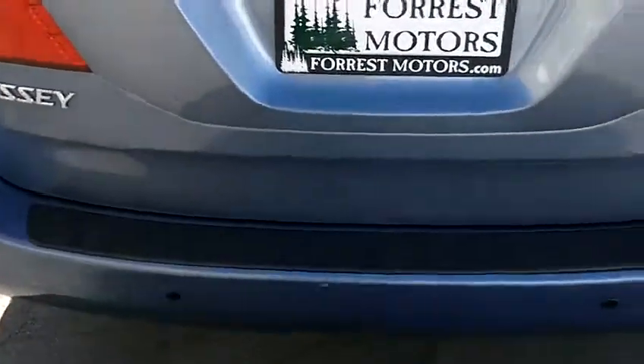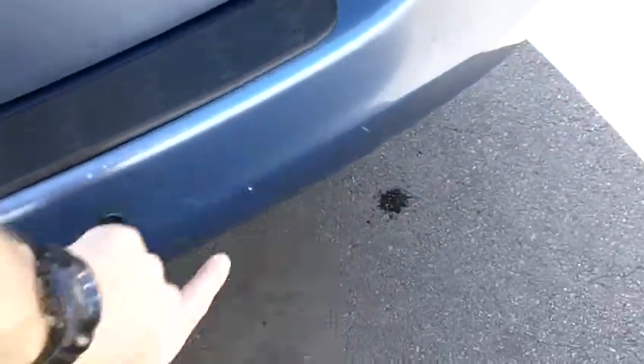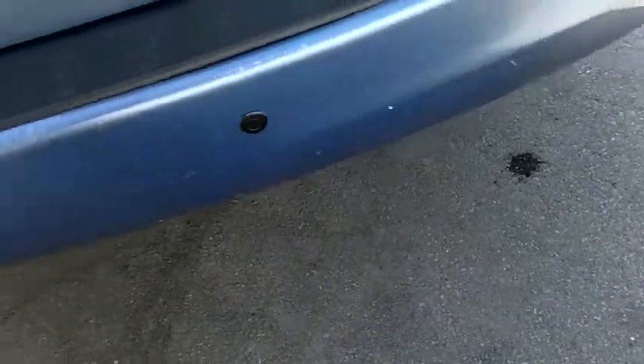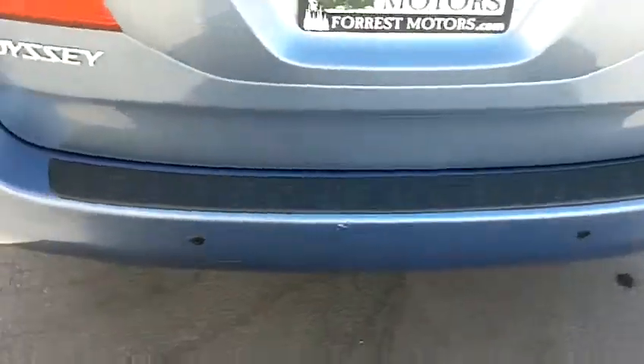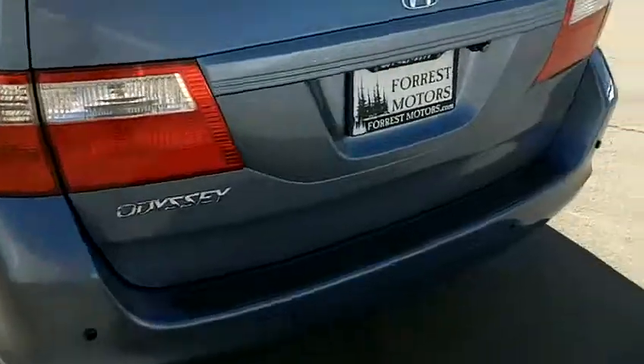The rear bumper has a couple of light nicks and a couple of little scratches, probably from close proximity parking. There are probably half a dozen there across the back — pretty minor. We'll put a little touch of paint on those and make those blend right in.